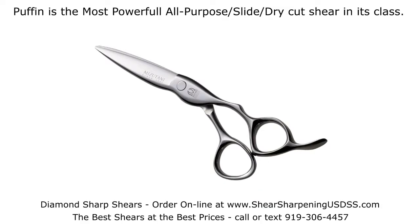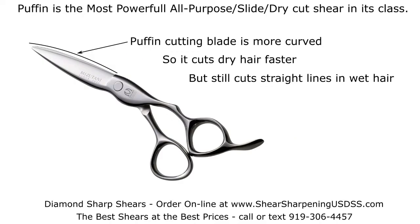The Mizutani Puffin is the most powerful all-purpose slide dry cut shear in its class. The Puffin cutting blade is more curved, so it cuts dry hair faster, but still cuts straight lines in wet hair.